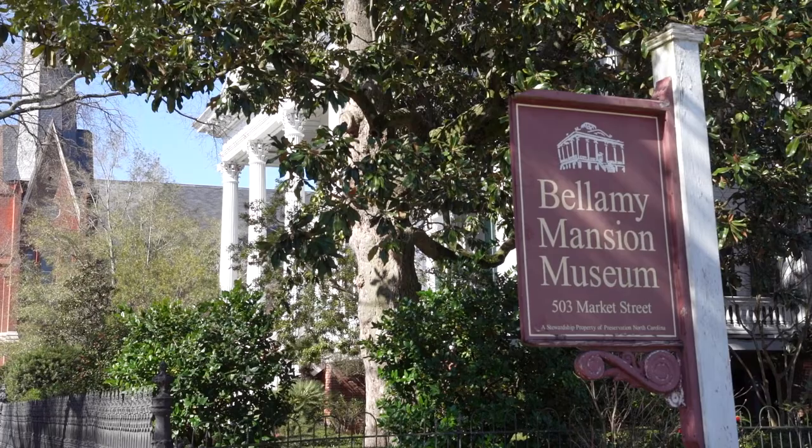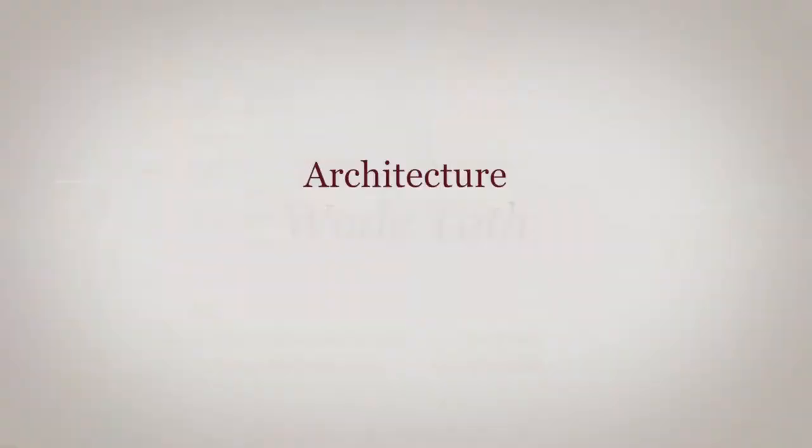Dr. Bellamy's wealth was really not made from being a physician. He was involved in everything from banking to the railroad industry, and he was actually one of the largest slave owners in North Carolina. He had 115 enslaved workers in 1860 spread across three counties — 82 men, women and children were over in Groveley in Brunswick County on a foodstuffs plantation. But where he made his windfall profit, according to his son John Jr., was one year's profit from his turpentine enterprise known as Grist in Columbus County, where 24 enslaved men between the ages of 18 and 40 worked the naval stores industry.